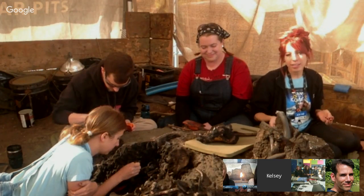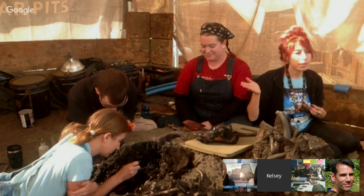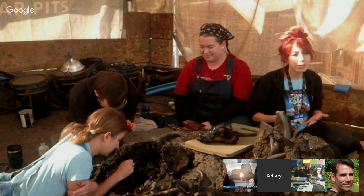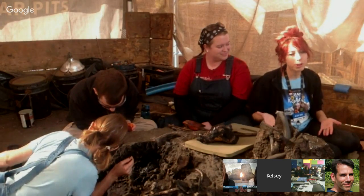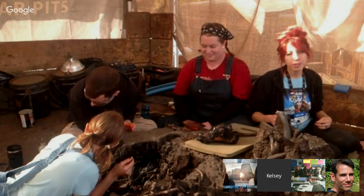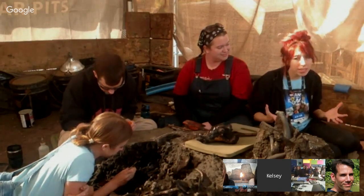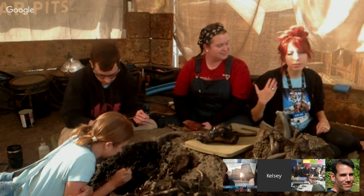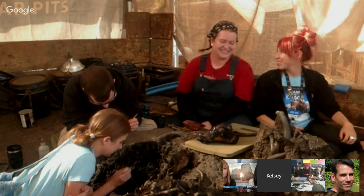Here at the Tar Pits, our research and excavation is still continuing. Our museum, in addition to being the place where we store and display fossils, is also an active research site with a working paleontological laboratory inside. We have researchers who visit from all over the world just to look at our collection because of the quality and quantity of what we have. The research we do here not only helps us understand how this place has changed over thousands of years — it can give us insight into environmental changes happening today.